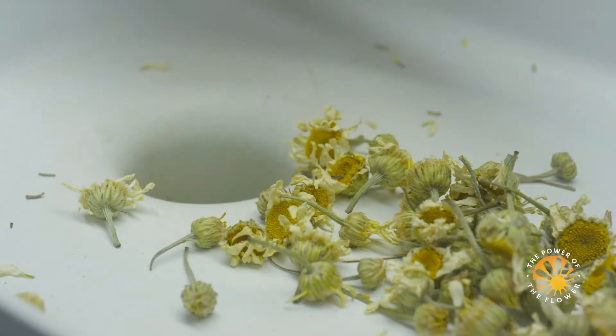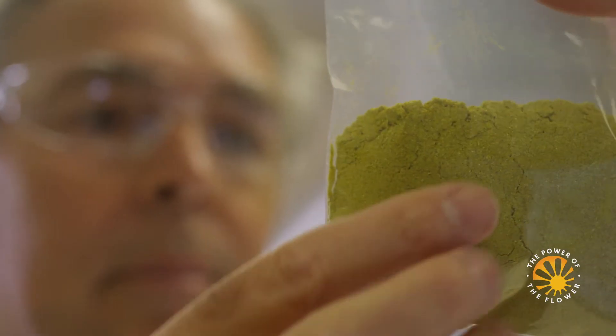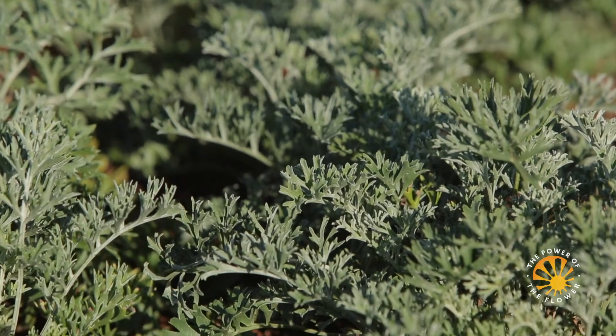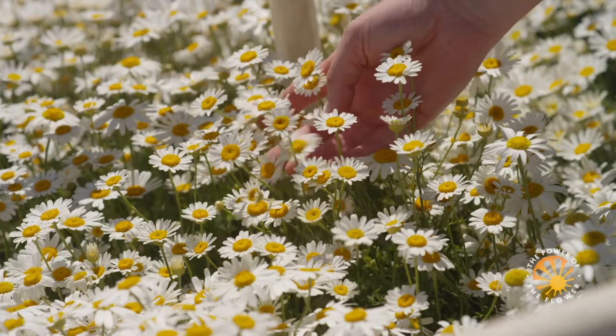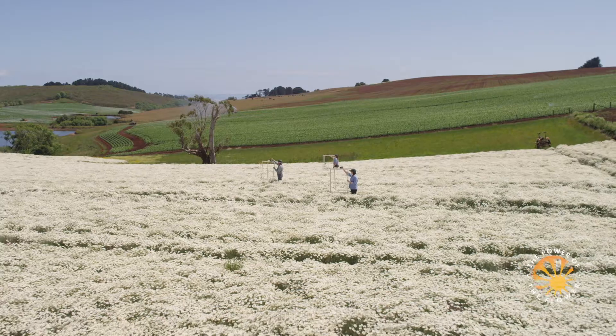Our specialist plant breeders use only natural methods to continuously improve our pyrethrum plant material — no gene technology, just traditional breeding methods. Our breeders screen hundreds of varieties each year and select only the hardiest, disease-resistant, highest-yielding pyrethrum plants to introduce into commercial production. In the field, we benefit from more than 30 years of crop research and development, which helps us continuously refine the way we and our grower partners sustainably maximize productivity using the minimum of inputs.